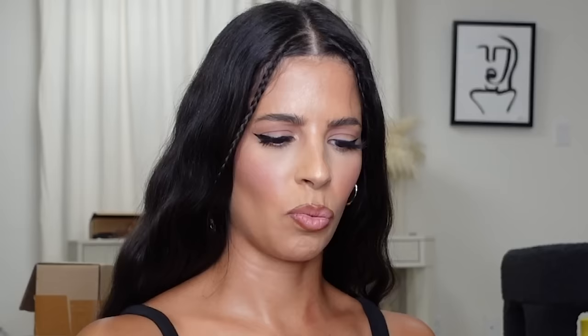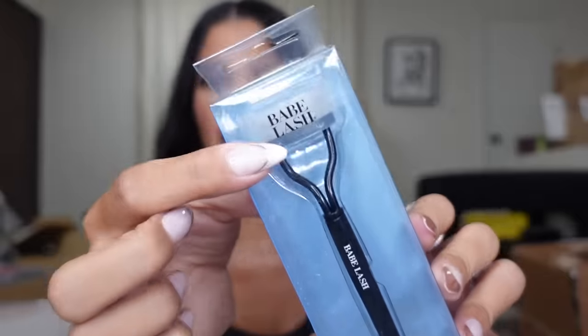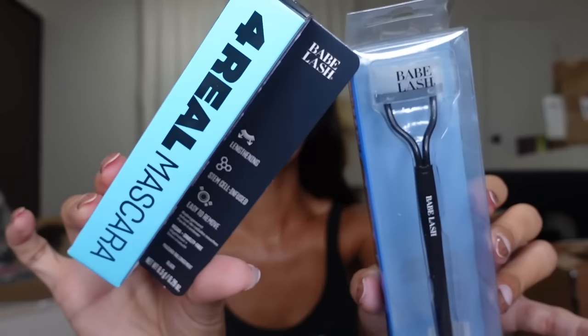Another package — what is this? Babe Original. Let's open the bag — I have not heard of this brand! Babe Lash — and look at the lash comb. And then they sent over their mascara. Thank you, guys!